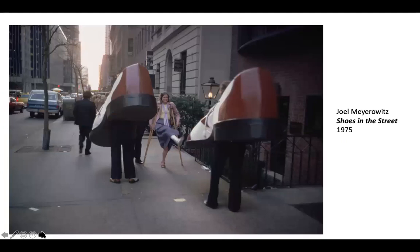Or here, a funny moment where he bumps into people dressed up as shoes — I don't know if it was a promotion for a shoe store or they're going to a parade. And this woman happens to have a broken toe or broken foot, and she's giving them a little hello.